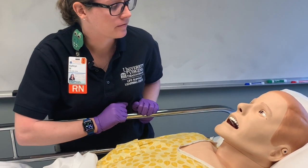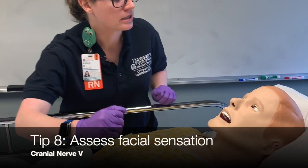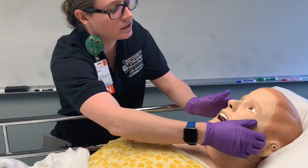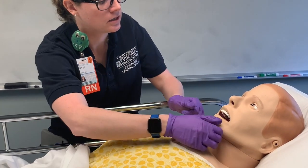Greg, I'm going to touch your face now. I want you to tell me if it feels the same on each place I'm touching. Here and here — feel the same? Yes. Here and here? Yes. Here and here?